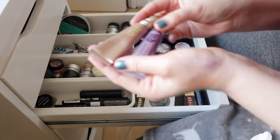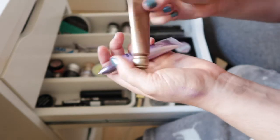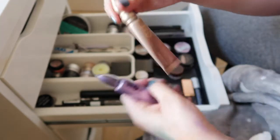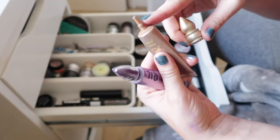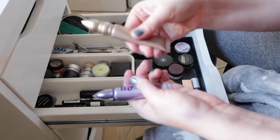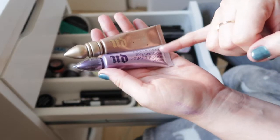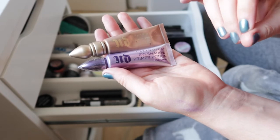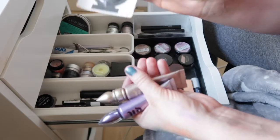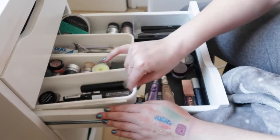I have two Urban Decay shadow primers — the purple Original Primer Potion and one in the shade Sin, which is a nice blurring formula. The Original comes with a doe-foot applicator and the Sin comes with a nozzle. I think I prefer Eden over both of these because it has a bit of colour, which is nice for neutralising my lid. But these are okay too.